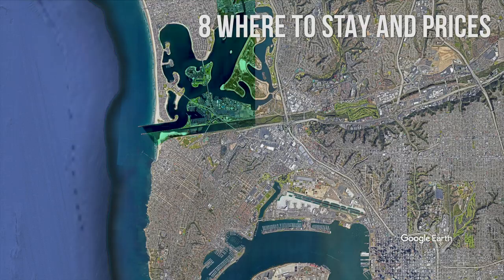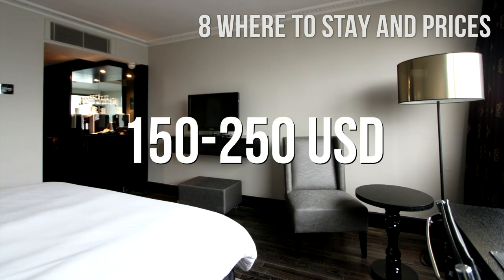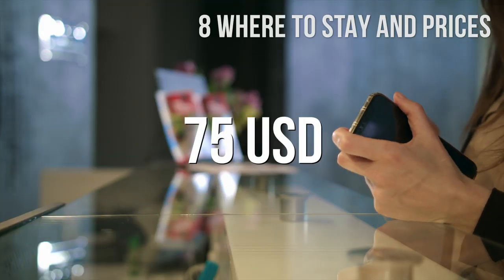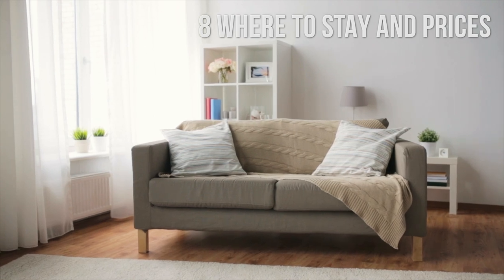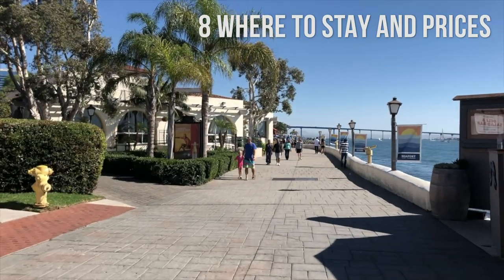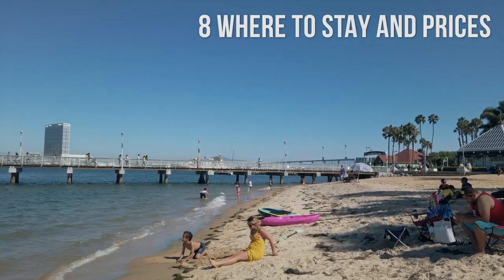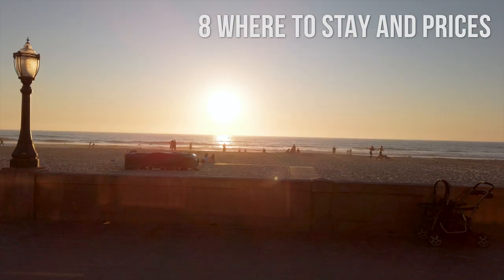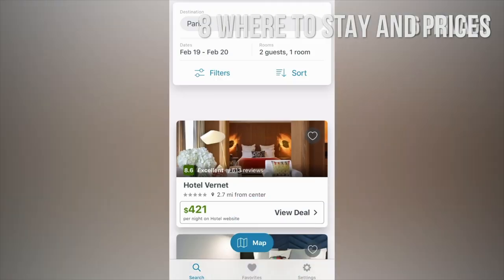If you're traveling with a family, Mission Bay near SeaWorld is a good option. A mid-range hotel double room in San Diego costs between $150 and $250 per night. For budget hotels, the average is $75. Hostels cost around $25 to $35 per night on average. Alternatively, you can rent an Airbnb apartment that sleeps up to 4 people for about $130. These are average prices — in summer or during weekends, accommodation can be more expensive. With a little research online, you can get better deals, especially if your dates are flexible and you don't travel in high season.